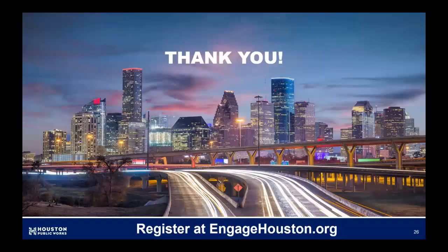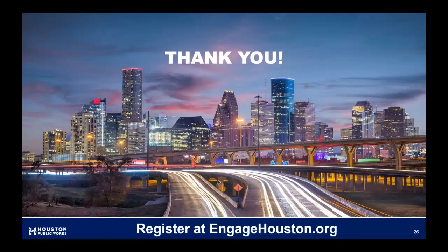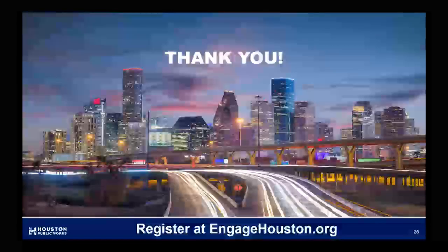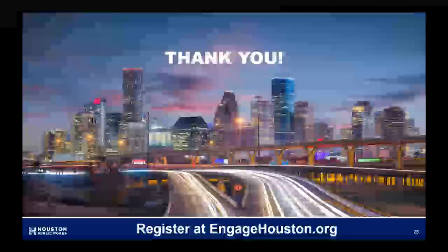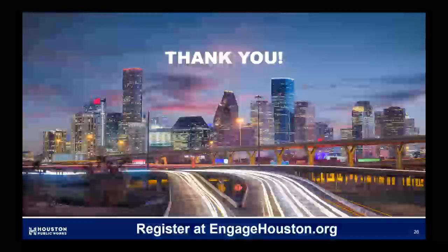I want to thank Councilmember Martinez and the District I staff for their support today. Thank you to Tenu Hiremuth and her awesome project team for their participation and support. Thanks to the fabulous public engagement team for making this meeting possible, and finally to all of you who have joined us to receive this information on this project. Thank you for your time and attention. Please remember to share what you've heard today with your friends and neighbors. Remember to visit EngageHouston.org if you have any questions, comments, or to view project updates.